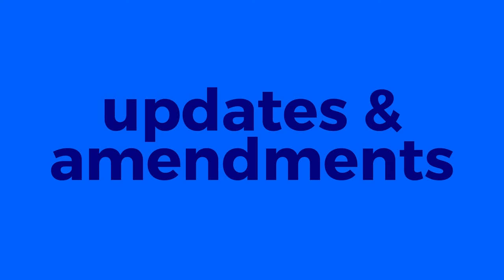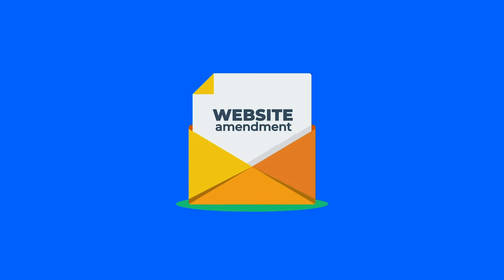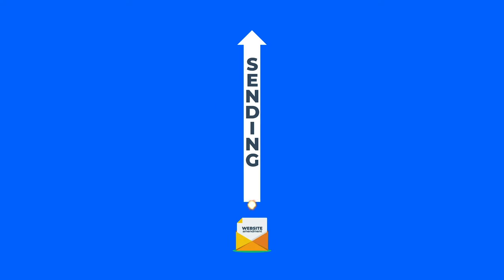Speaking of updates, they're all free. Any amendments that you need, simply send them in to us, or for you lucky people out there, you may already have editor access into your very own site.